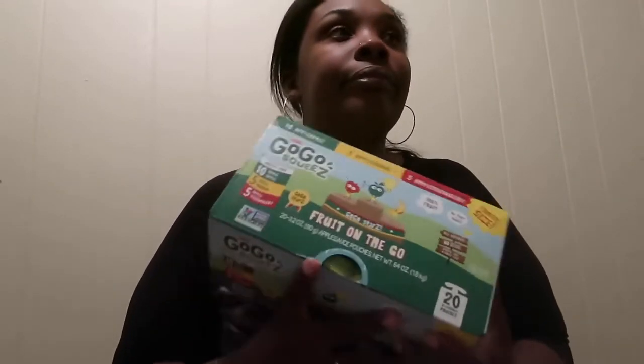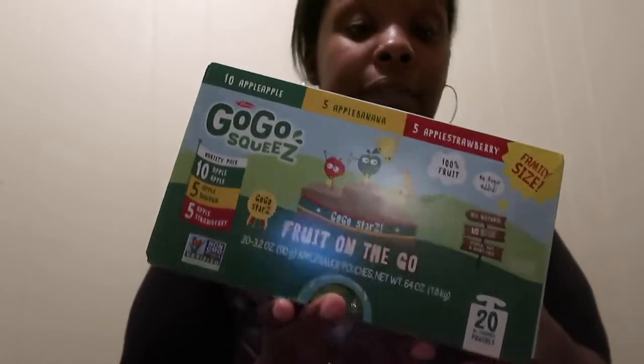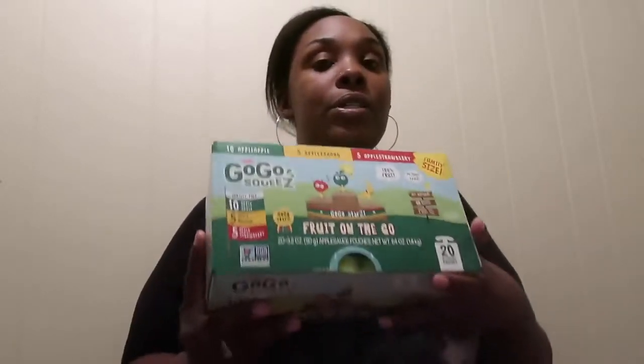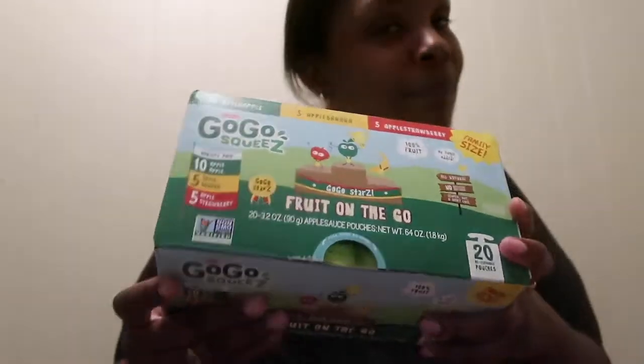I also got this coffee creamer, which is for me — and I got creamer with no coffee, so I've got to go back to the store for that. I also got GoGo Squeeze apple sauce. My kids have been eating this since they were about nine or ten months old. Every time I go grocery shopping I make sure I get some — I give it to them on Saturday mornings while I'm cooking breakfast, like an appetizer.